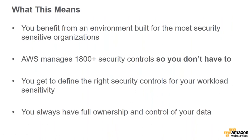You get the benefits of an environment built for the most security-sensitive organizations. We manage over 1,800 security controls so you don't have to. You get to define the right controls for your workload, and you always have full ownership and control of your data. You own your data — it is yours to choose how you control it, and we don't access that data.